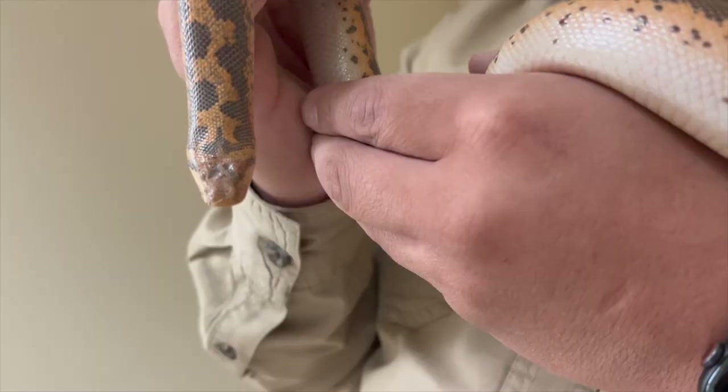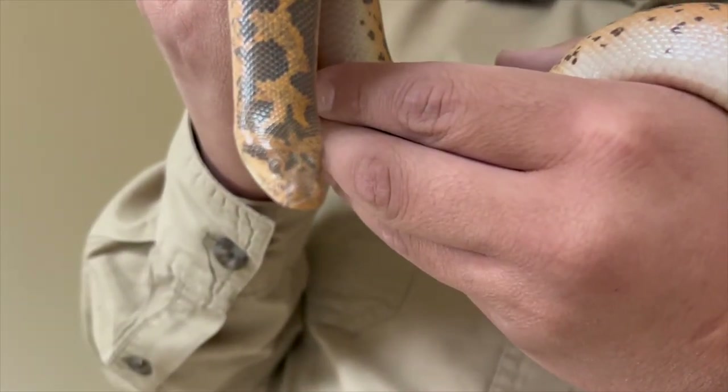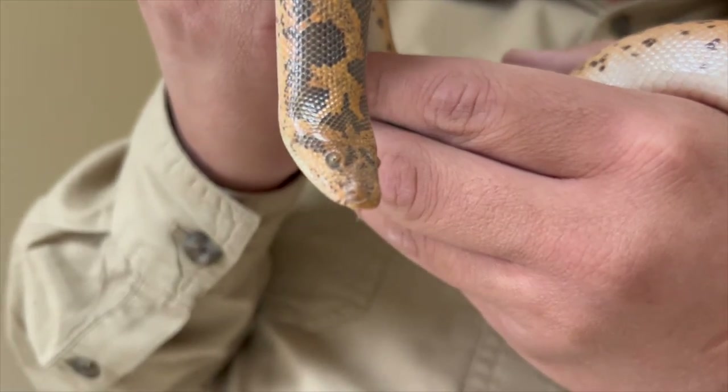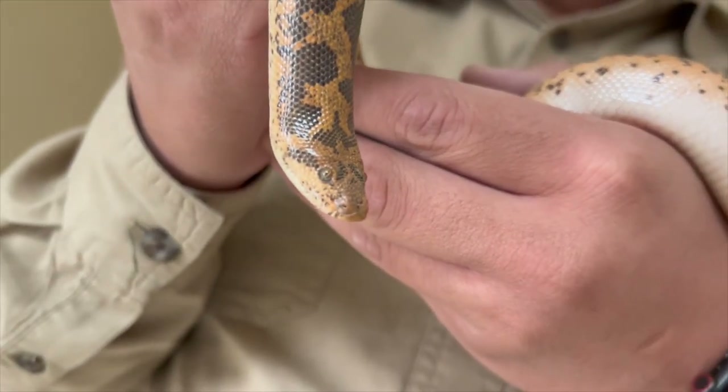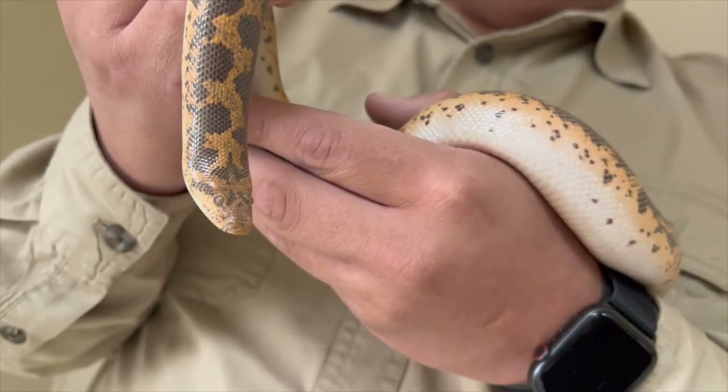But one of the most unique things about the Kenyan Sand Boa is the neck. Look at that — look how it's so thick, and it kind of lines up with the rest of their body. Well, that allows them to do one of their coolest adaptations I've ever seen in the snake world: burrow.